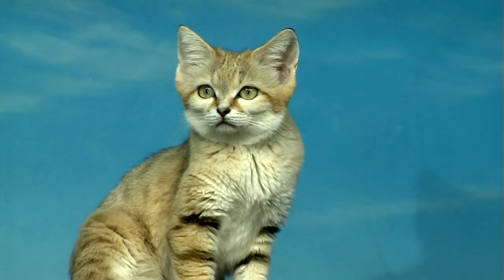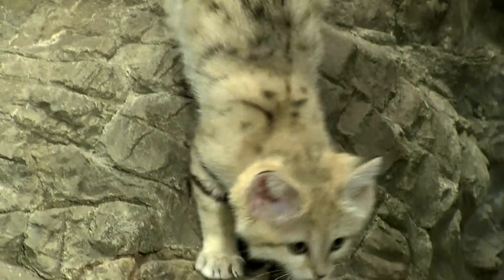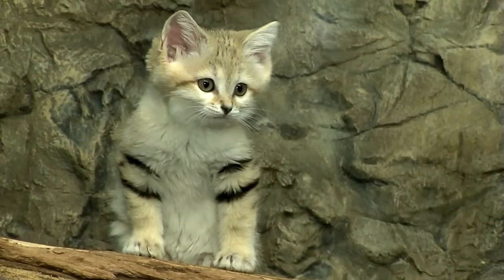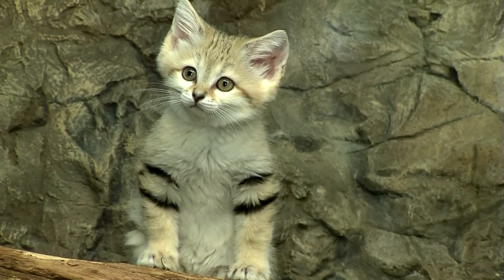Now the sand cat, as its name implies, is built for a life in the desert. Not just its coloration for hiding — it has fur on the bottom of its feet to walk on the hot desert sand. It hunts principally at night and hides during the day in the shade of a burrow.